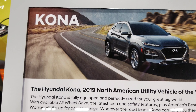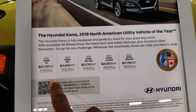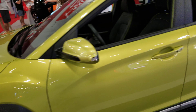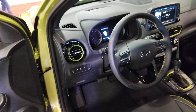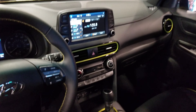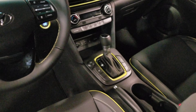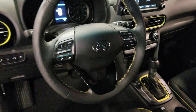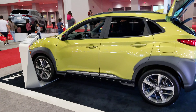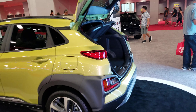This is the Hyundai booth — we continue, and this is the price of it right here. This is the interior of the Hyundai booth. Shocking color: green.